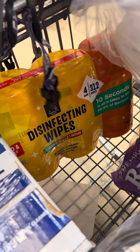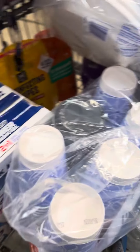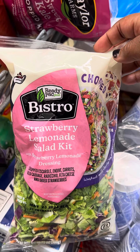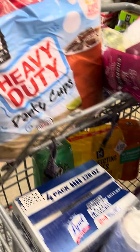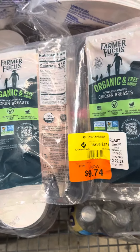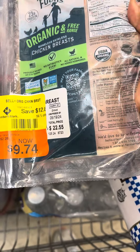They have a new salad mix we're going to try — it's a strawberry lemonade salad kit. I was able to find these organic, free-range boneless skinless chicken breasts. The regular price was $22 but they've marked them down to $9.74, so that's a good deal.